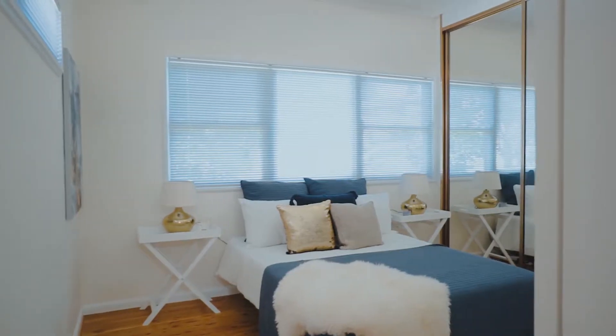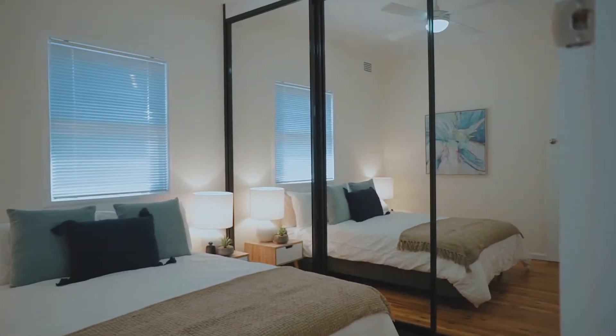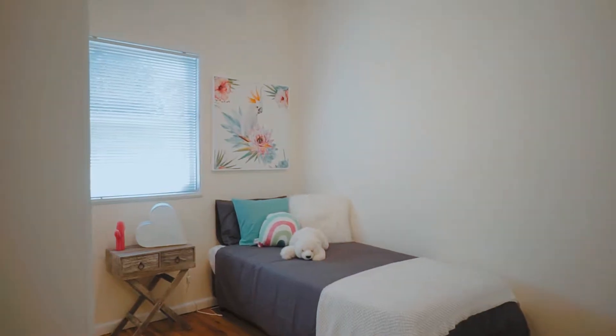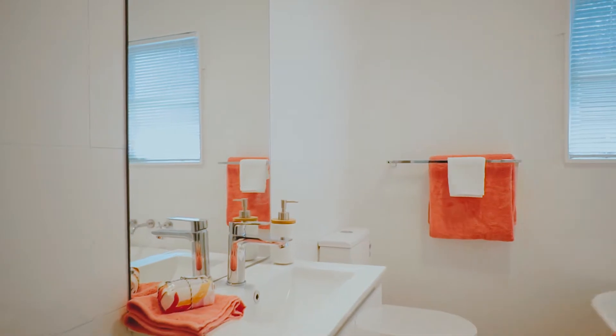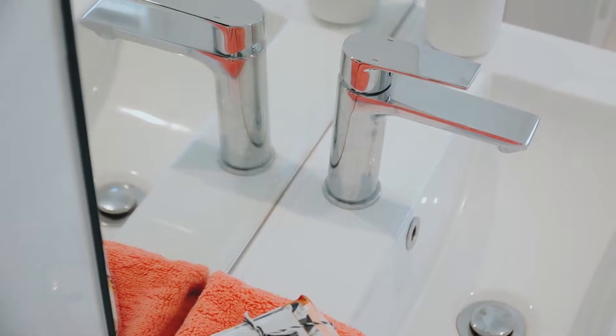All three bedrooms in the home are quite spacious with the inclusion of built-in storage, with one even having a built-in desk. Each room also has a ceiling fan and are each located around the beautifully renovated bathroom with featured tile flooring, a free-standing bath and frameless shower. It's oh so modern and stylish.